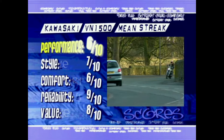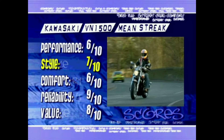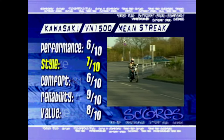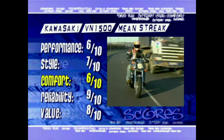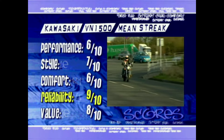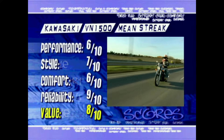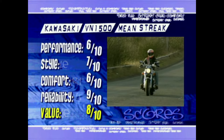Time for the scores. Performance: 6 out of 10 — there ain't really any performance here to speak of, what you get is a cruiser. Style: 7 out of 10 — it's got plenty of low chrome cruiser presence, but it's gotta lose a few points for those disgusting neon stickers on the tank. Comfort: 6 out of 10 — nice squashy seat, plenty of room for your legs, but you really are hung out to dry on those narrow bars. Reliability: 9 out of 10 — that motor is so understressed and it's shaft drive; this bike will last forever. Value for money: 8 out of 10 — if you want a cruiser and you can't afford the big bucks for a Harley, then this is a lot of motorcycle for the money. Just don't expect any performance to go with it.